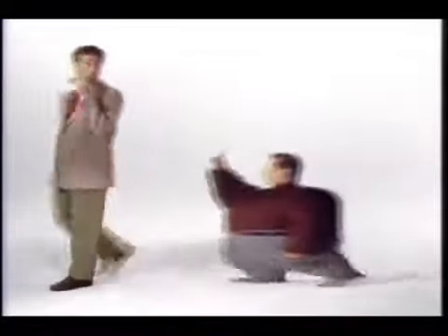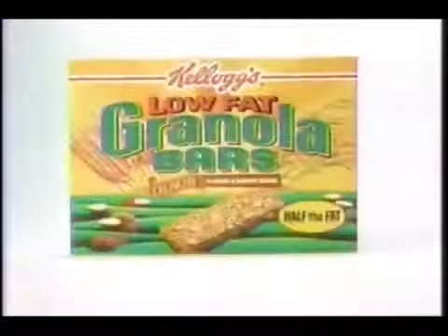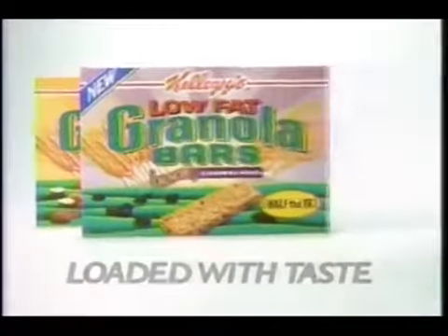Hey! These are good. Yeah. I like one of those. Hey! Kellogg's Low Fat Granola Bars. Now in Raisin and Apple.